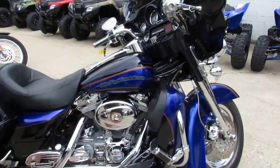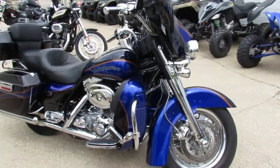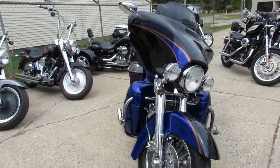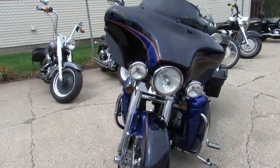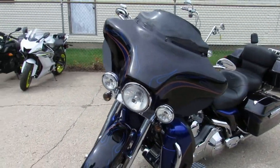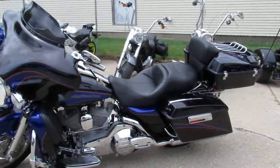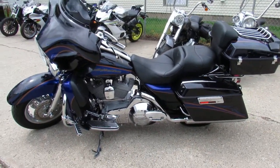It sold new for over $30,000 — this thing's got it all. Chrome front and rear wheels, chrome front end, it's got the slimline trunk, chrome switches. This thing is loaded up. It's CVO, 103 cubic inch Screamin' Eagle. You guys will stand out from the crowd.